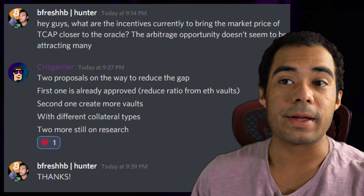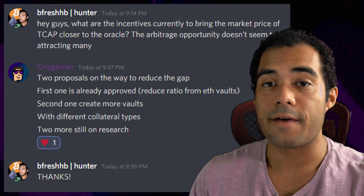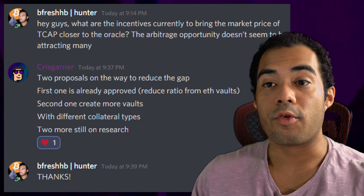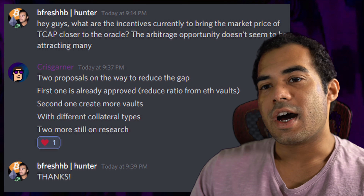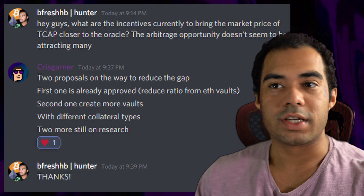The project behind this endeavor is Cryptex. Cryptex.finance is essentially a DeFi app on Ethereum that allows you to yield farm with two of their main tokens. Number one is the governance token, which is CTX. Holders of CTX can vote on protocol upgrades for their main token, as well as future products within the Cryptex ecosystem.